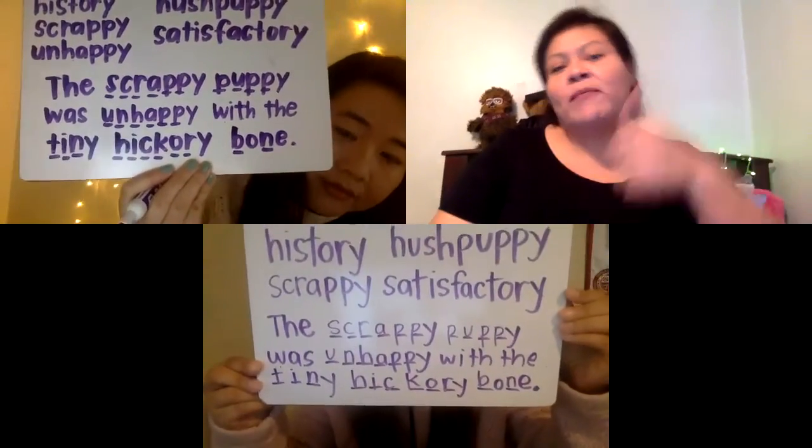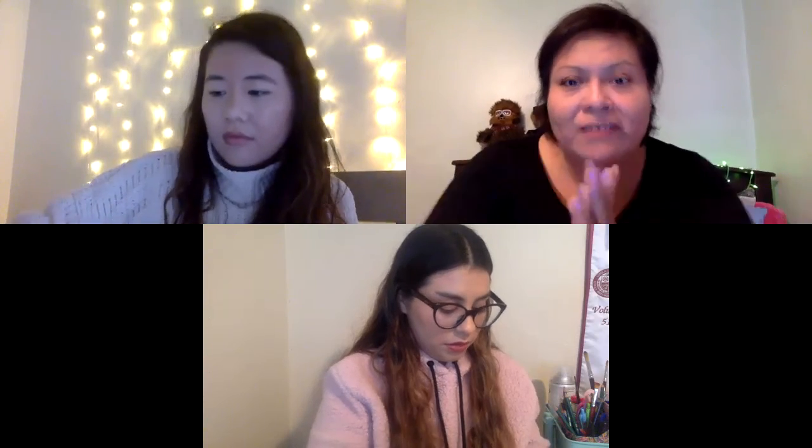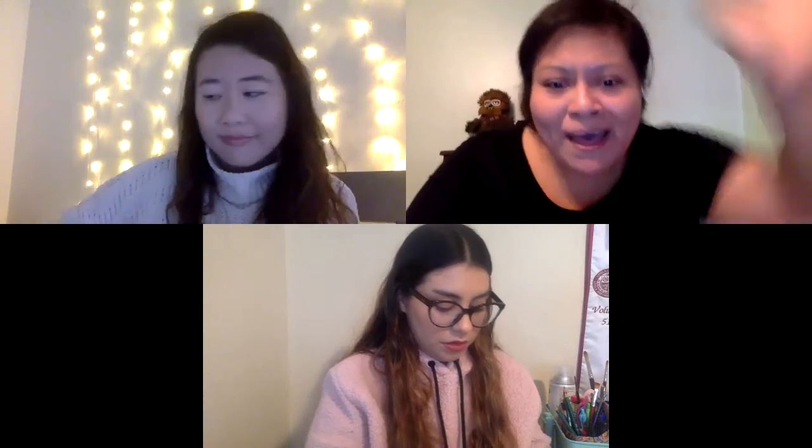Excellent, excellent job. Boys and girls, pat yourself on the back — whether or not you got that, it was a lot to ask of you, but you tried your best and that's what matters. Remember, next week there's another focus for our new spelling pattern. Keep up the good work. Don't forget to subscribe. Bye.